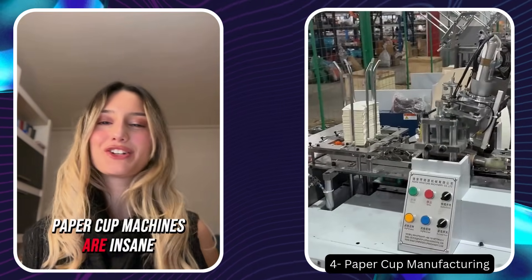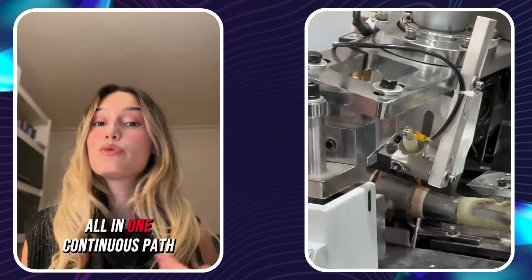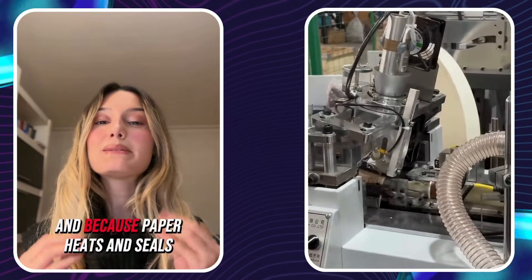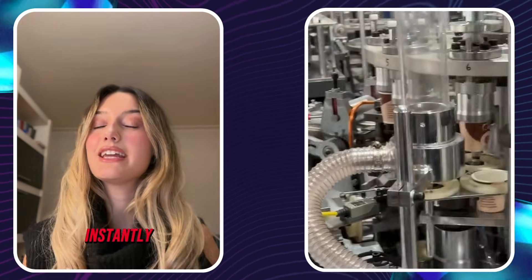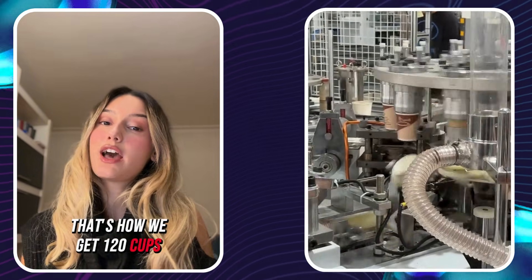Paper cup machines are insane. The cups spin, form, fold, seal, and glue — all in one continuous path. And because paper heats and seals instantly, the machine never needs to slow down. That's how we get 120 cups every minute.